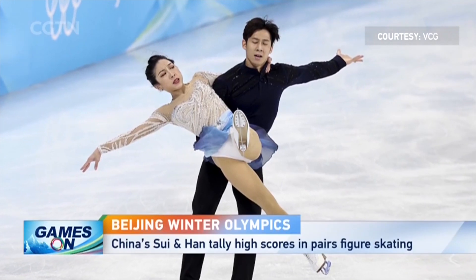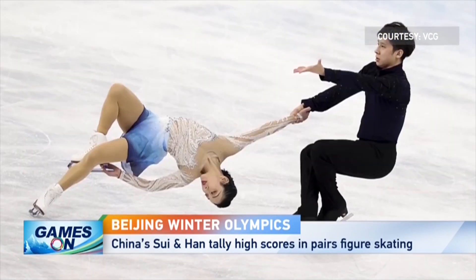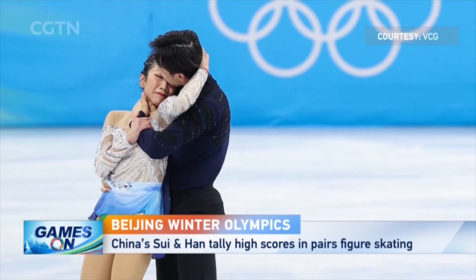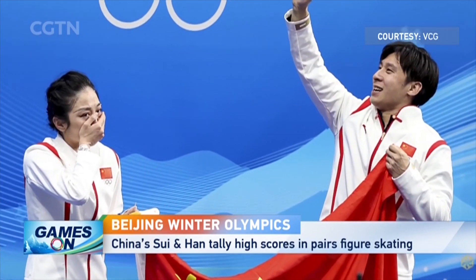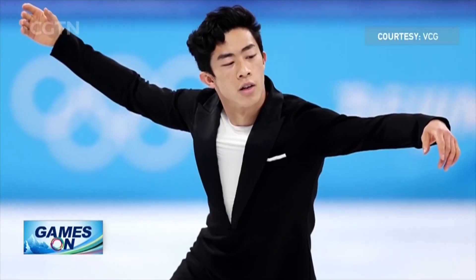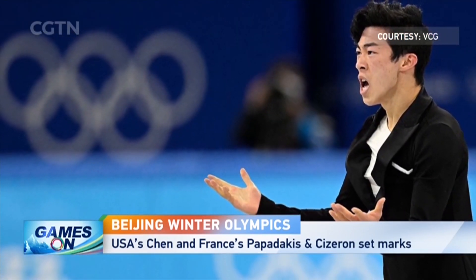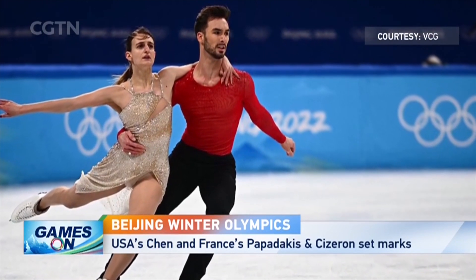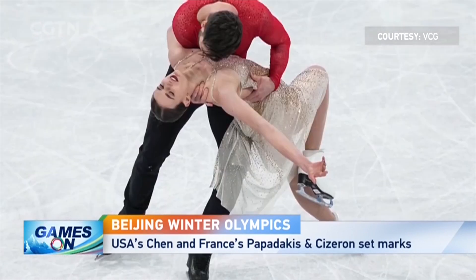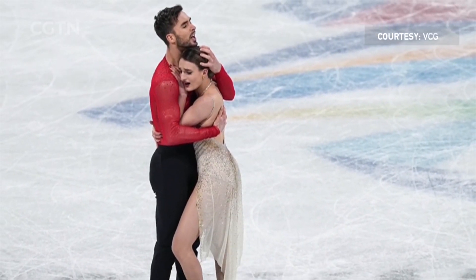Figure skating tends to prefer the term high scores to world records, with China's Sui Wenjing and Han Cong setting a new standard as a duo during the team event short program, and then upping the ante again with 84.41 points en route to 239.88 overall in winning the pairs final. Meanwhile, the USA's Nathan Chen earned an unprecedented 113.97 points in the men's short program on his way to individual gold, while French pair Gabriela Papadakis and Guillaume Cizeron garnered the loftiest mark ever while topping the ice dancing competition. Damien Jones, CGTN.